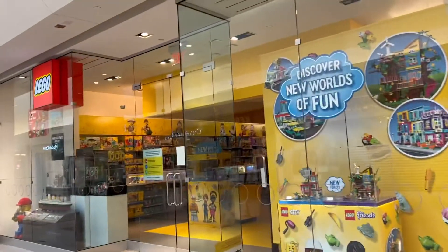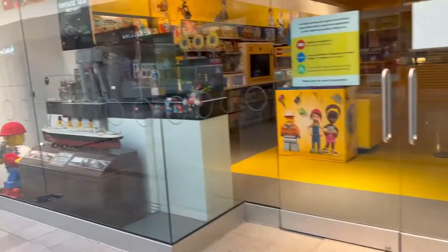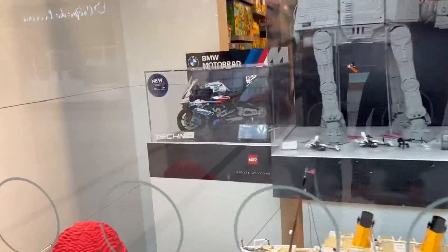Here it is — the LEGO store. It's closed still, but there isn't really a lineup. There's actually one lady in front of me, but I can take some footage while we're waiting. So we have the BMW here.